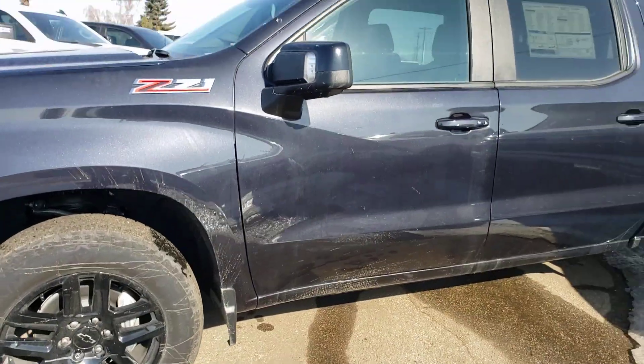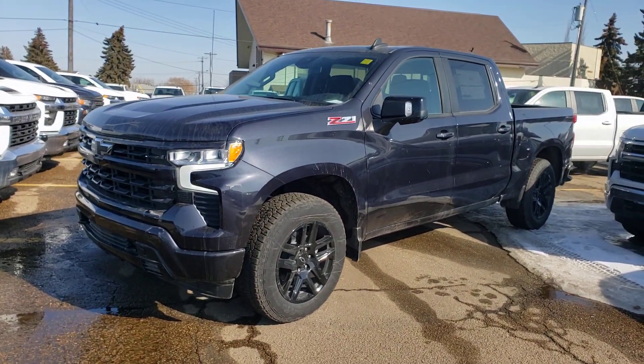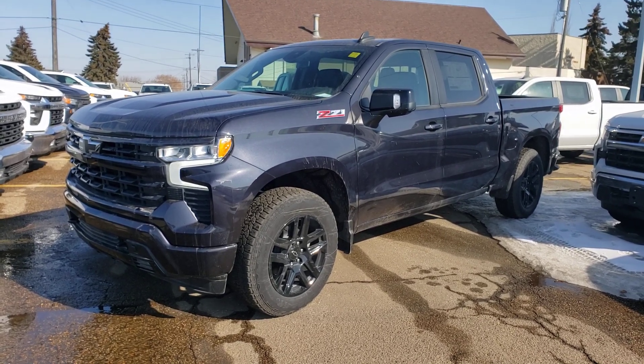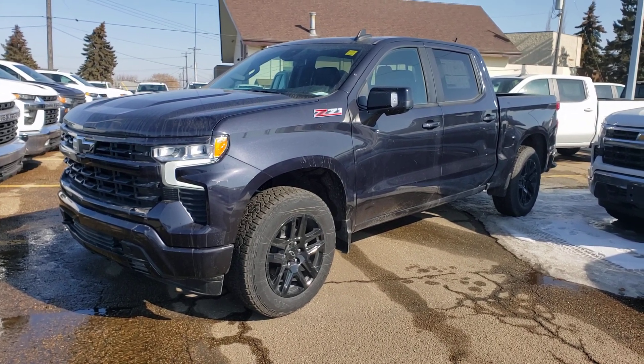Let's have one look here from the outside again. And there you have it — very nice 2022 Chevrolet Silverado RST. If you do have any questions feel free to get in touch with us. My name is Tony, you can reach us here at 780-886-0220. Thanks for watching.